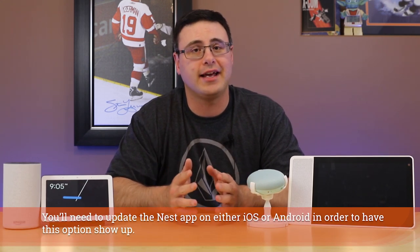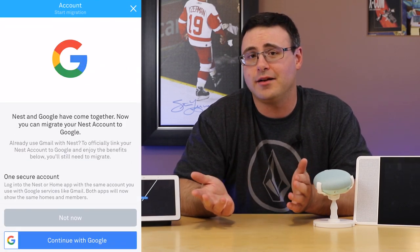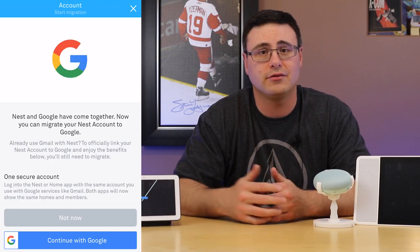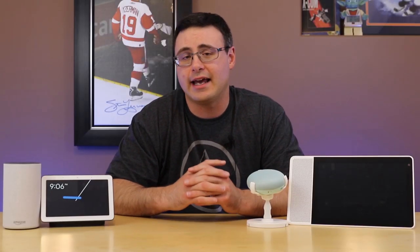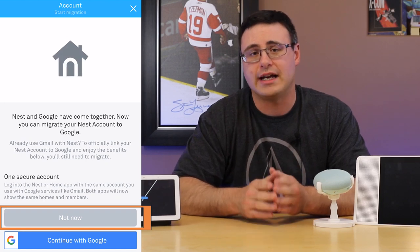Right now the Nest application still exists and the Google Home and Google Assistant applications still exist in their entirety. But once you've updated the Nest app to its latest version on Android or iOS, a screen pops up asking if you want to migrate your account to a Google account — to stop using the Nest account because it's not as secure or private. I'm going to tell you to pause right here, put on your brown pants, and hit the 'Not Now' button.